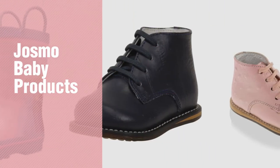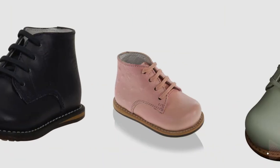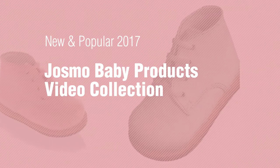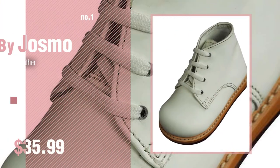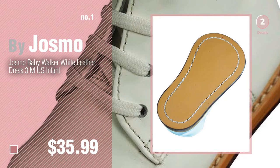If you're looking for Josmo baby products, here's a collection you've got to see. New and popular 2017 Josmo baby products video collection. Number 1 — most popular by Josmo. Watch this video and get inspired.